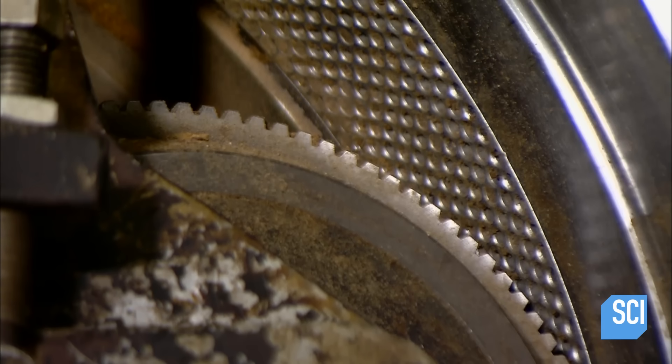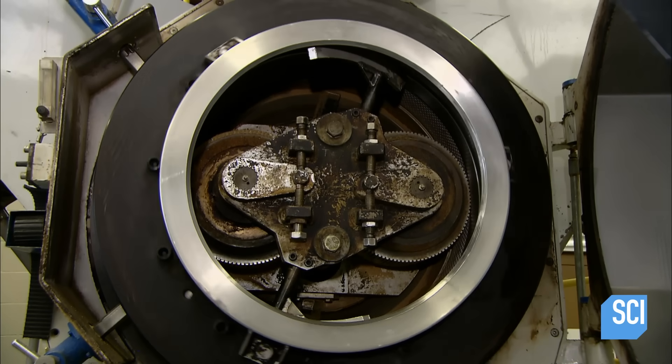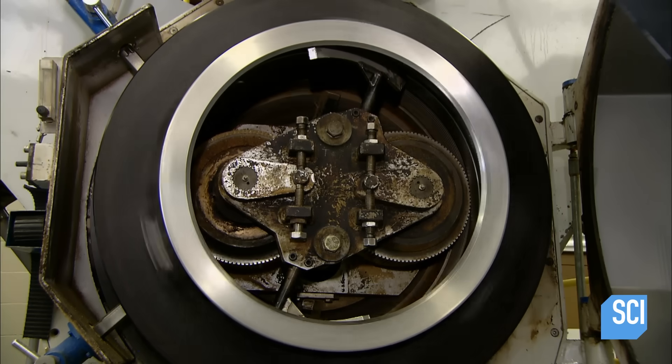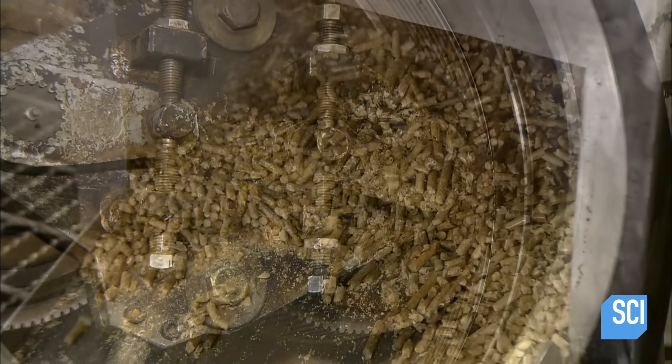As the drum rotates, the rollers apply pressure, compressing the fiber by 400 percent and extruding it outward through the holes. A knife slices the extruding fiber at programmed intervals, cutting it into lengths of about one and two-tenths inches.